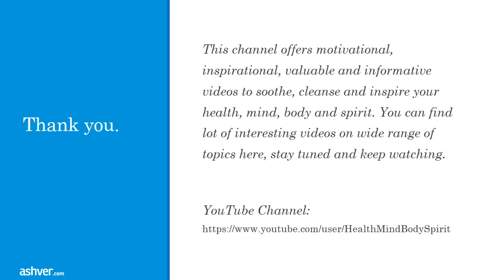Thank you for watching this video. This channel offers motivational, inspirational, valuable, and informative videos to soothe, cleanse, and inspire your health, mind, body, and spirit. You can find lots of interesting videos on a wide range of topics here. Stay tuned and keep watching.